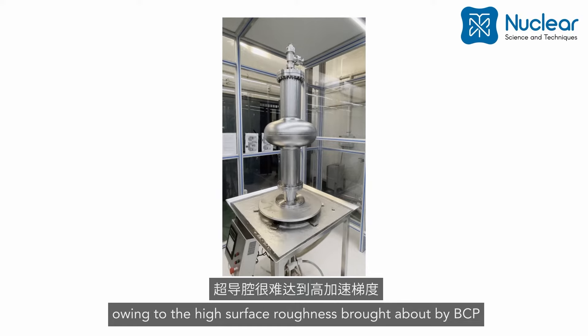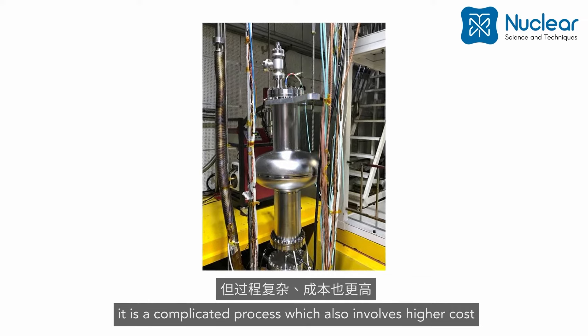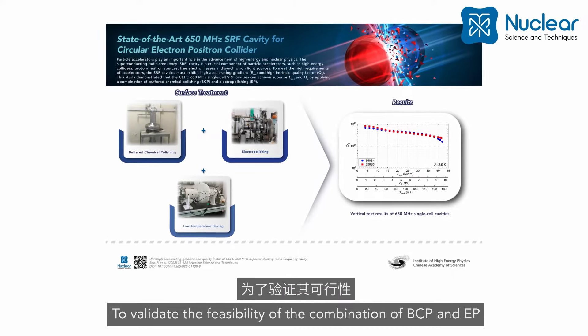On the other hand, although EP could render higher accelerating gradient and intrinsic quality factor, it is a complicated process which also involves higher cost. To validate the feasibility of the combination of BCP and EP, this study applied the combined treatment on two 650 MHz SRF cavities.